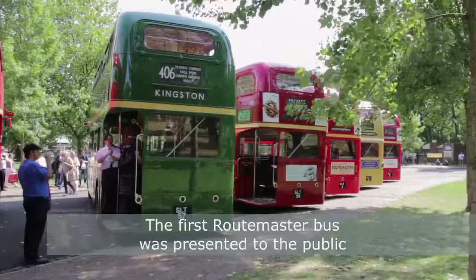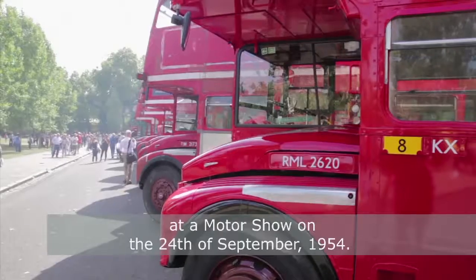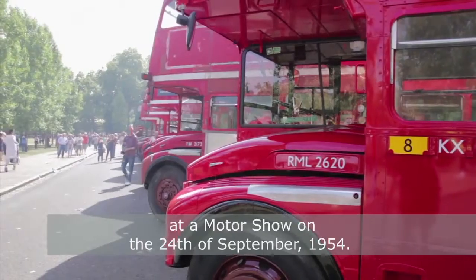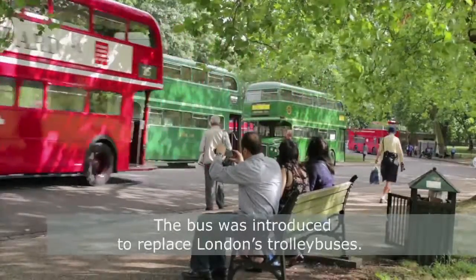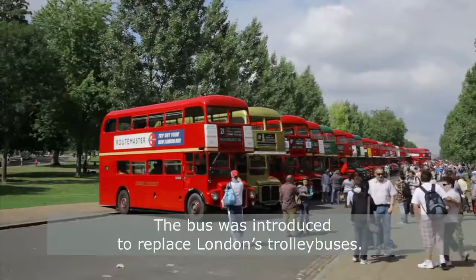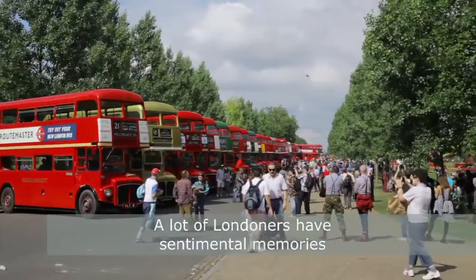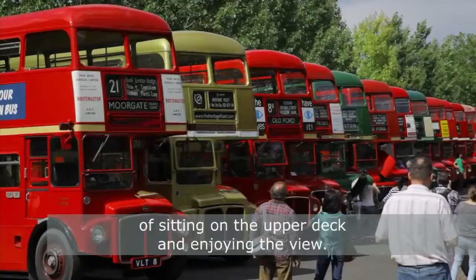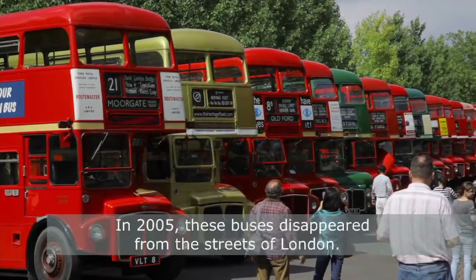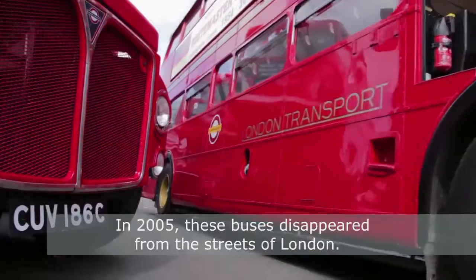The first Routemaster bus was presented to the public at a motor show on the 24th of September, 1954. The bus was introduced to replace London's trolley buses. A lot of Londoners have sentimental memories of sitting on the upper deck and enjoying the view. In 2005, these buses disappeared from the streets of London.